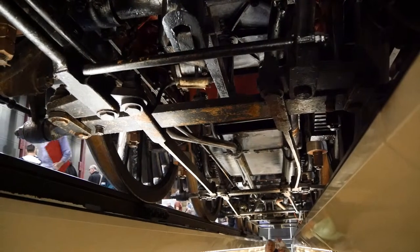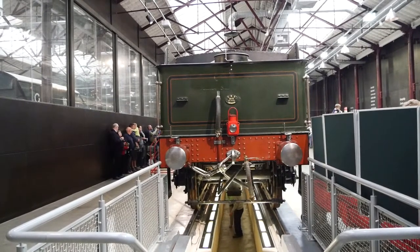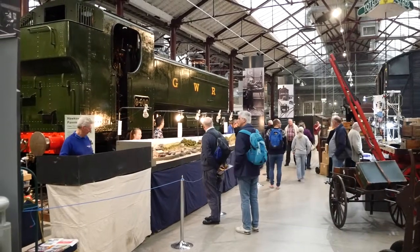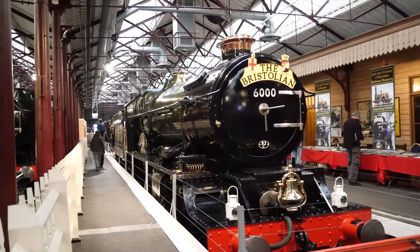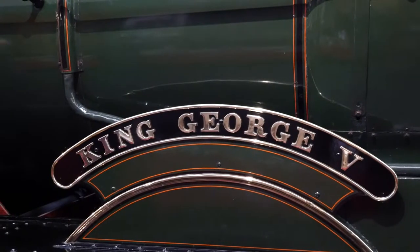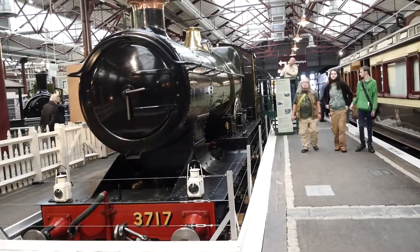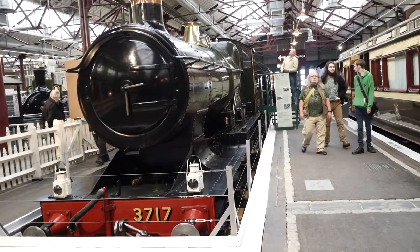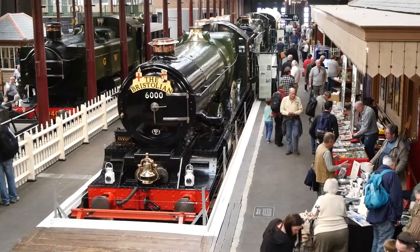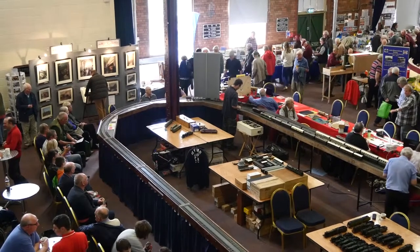From the upstairs gallery it was possible to see one of the guests. From the upstairs gallery it was also possible to see the items in the event hall, some of these were large model railways.